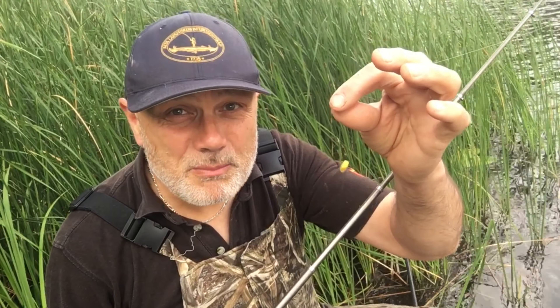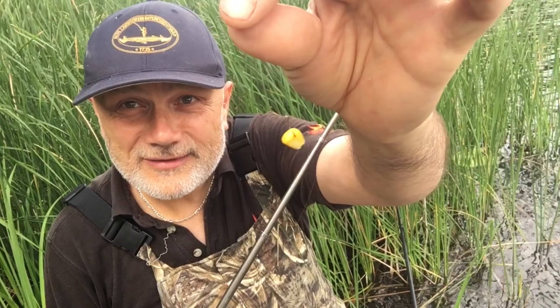Today though I'm on a still water and I've changed my tactics just slightly. I've gone for a slightly bigger hook and, as you can no doubt see, a bigger bait.